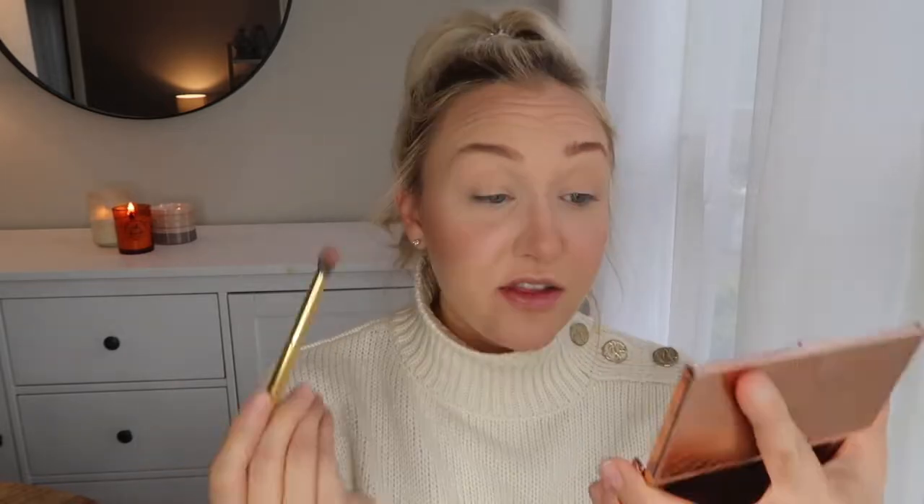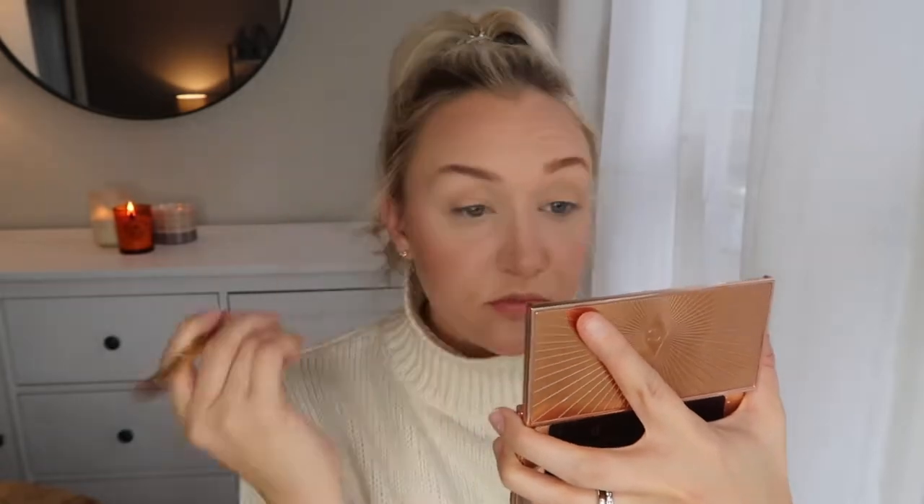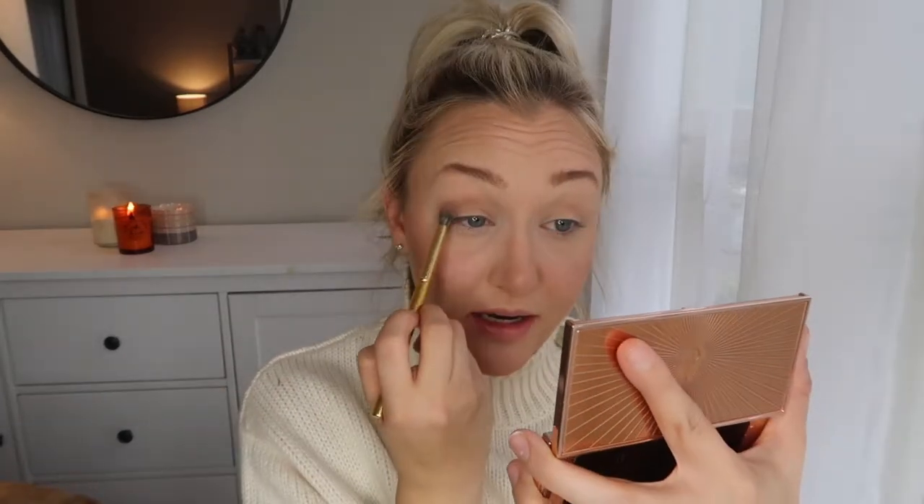Now for the easy part — I think this really glams up the look and it's very simple. All I like to do is take a little bit of the contour on a fluffy brush and put that in the crease. I think this works for whatever bronzer you're using — whether you have a more matte one, like this, or more of a shimmer one. This can work very easily.